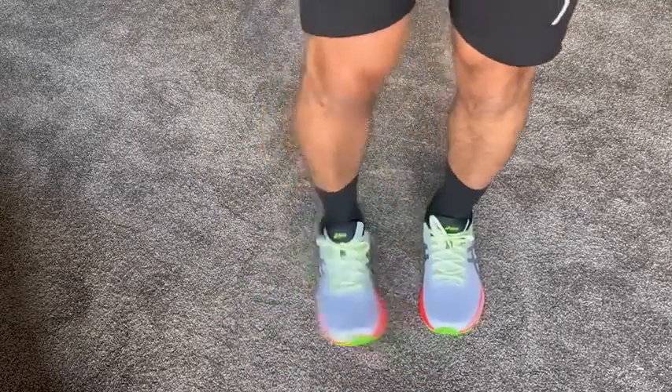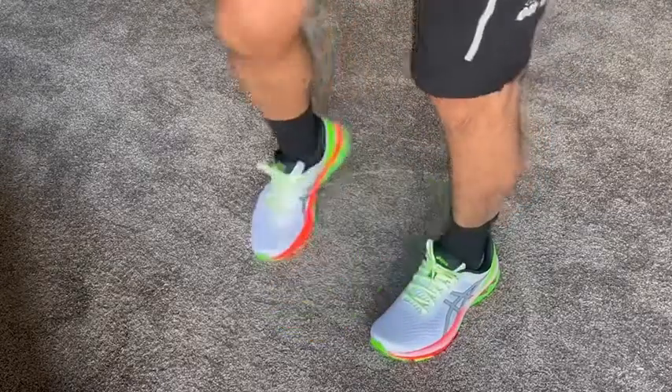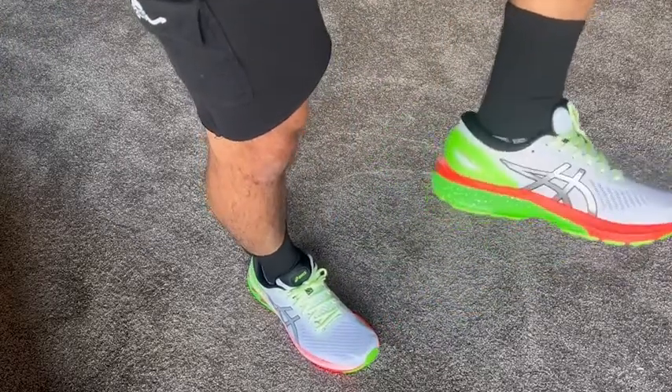Okay guys, here they're on and they look fantastic — look at that. They feel great and they look amazing.